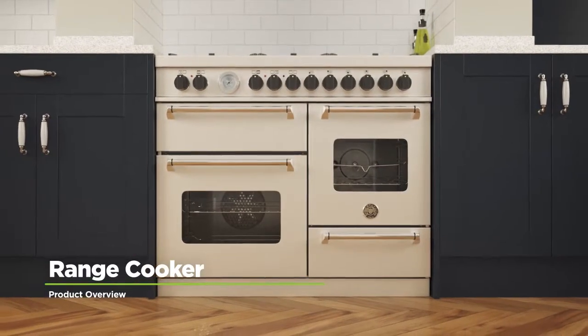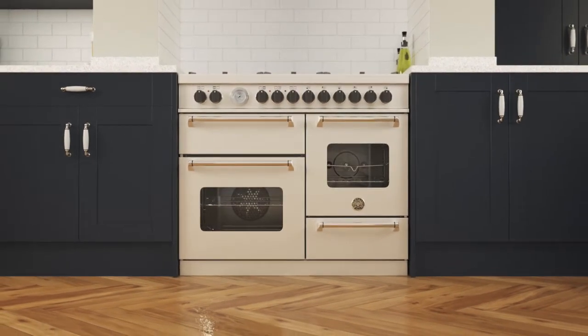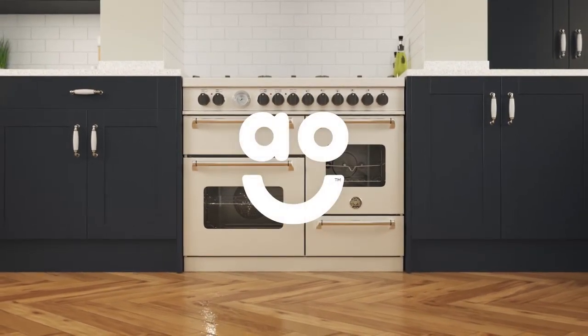If you're looking for a state-of-the-art dual fuel range cooker with outstanding features and lots of cooking space, this model from Bertazzoni is the perfect addition to your kitchen.